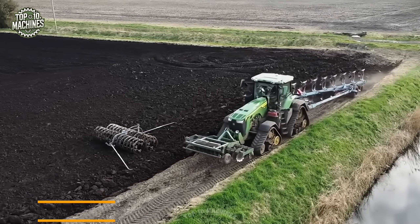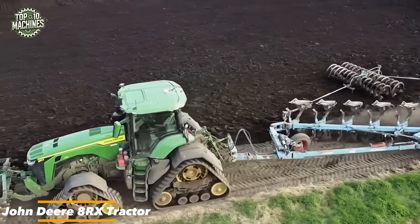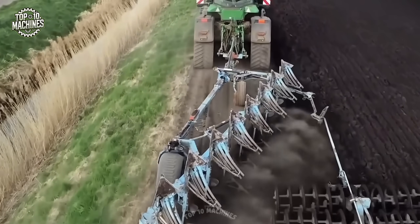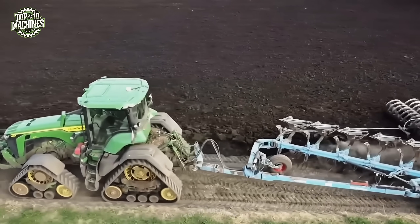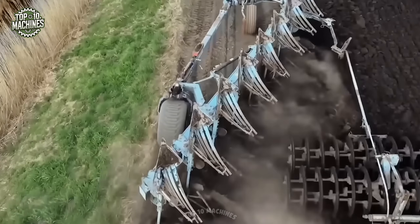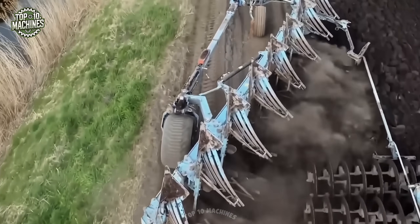The John Deere 8RX series track tractors deliver superior traction, precise steering even in tight turns, and excellent side-slope stability. With a wide operational footprint, they redefine the track tractor category by blending advanced engineering with reliable, field-proven performance, making them a top choice for demanding agricultural tasks.